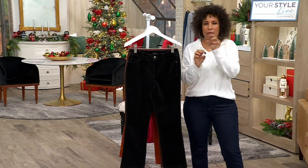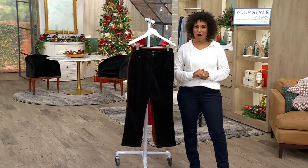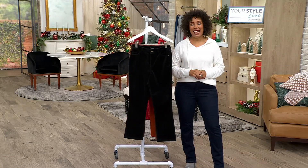Think about those underpinnings and those pieces that make everything else in your closet make sense. This is a Studio Park collab with our very own Leah Williams, and this is the Corduroy Flair Kick Pant.